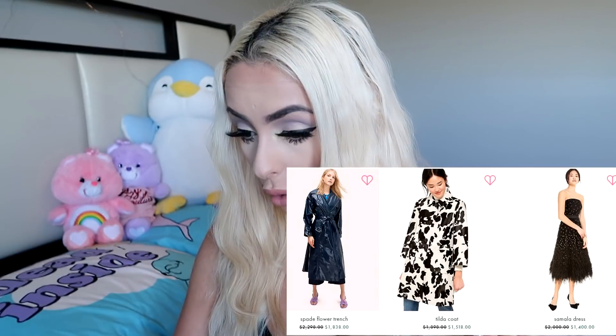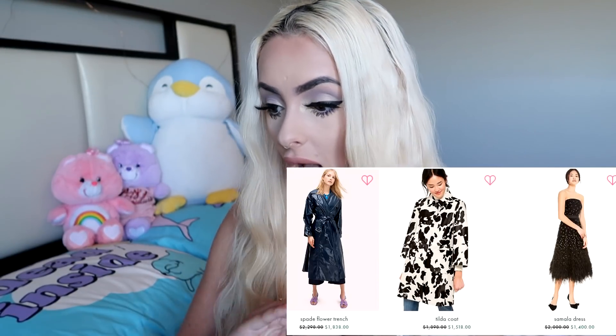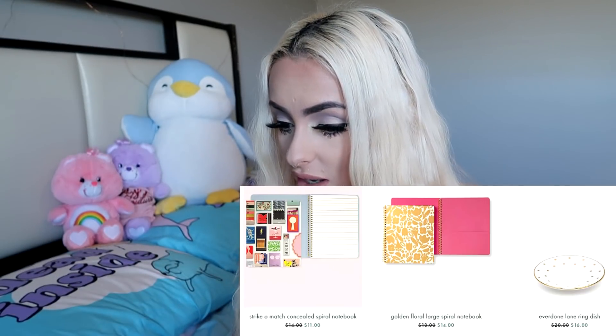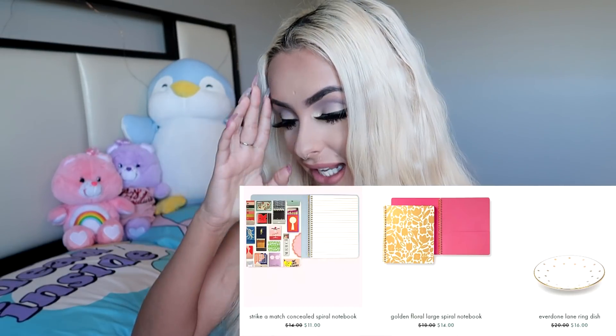The very last category is the sales section, and we have many different things here — 1,161 results. The highest priced sale item is originally $2,290, on sale for $1,838. And low to high: spiral notebooks, ring dishes at $11, $14, and $16.